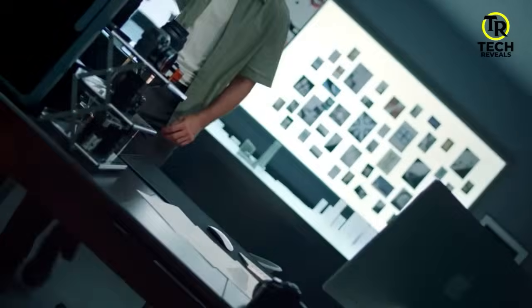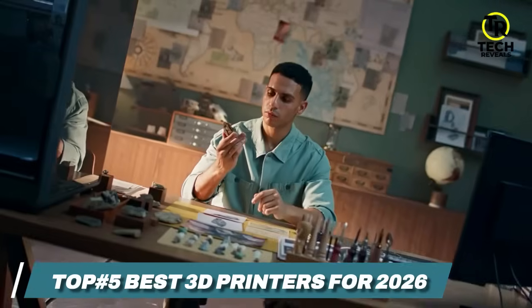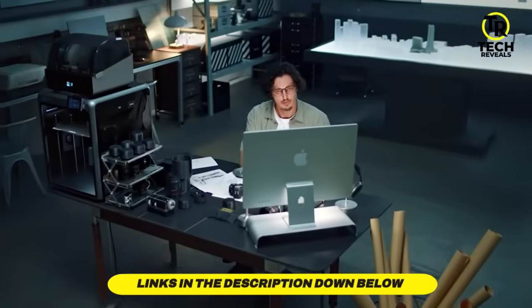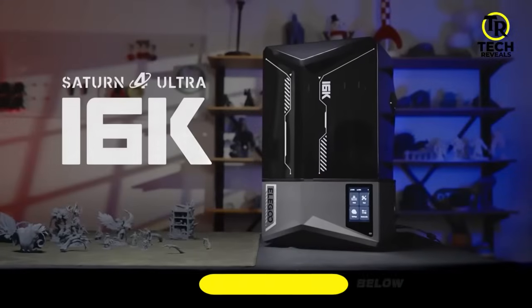To help you find the right model, we've listed the top 5 best 3D printers and their key features, along with the essential things to consider when choosing the perfect one for your needs. Links to all products mentioned in the video are available in the description below. So let's get started.